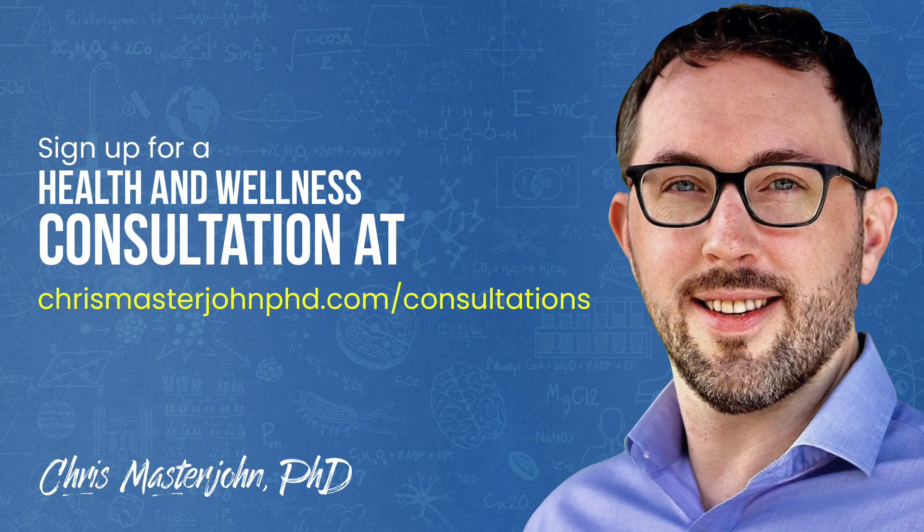In my consulting, I am neither a medical practitioner nor a coach. I serve as your data analyst and strategist. I teach you scientific principles of health and wellness, help you analyze your data, and help brainstorm actionable strategies. You can sign up for a consultation at chrismasterjohnphd.com/consultations.